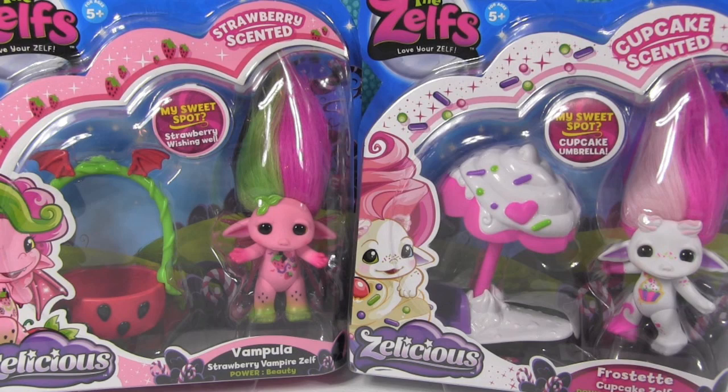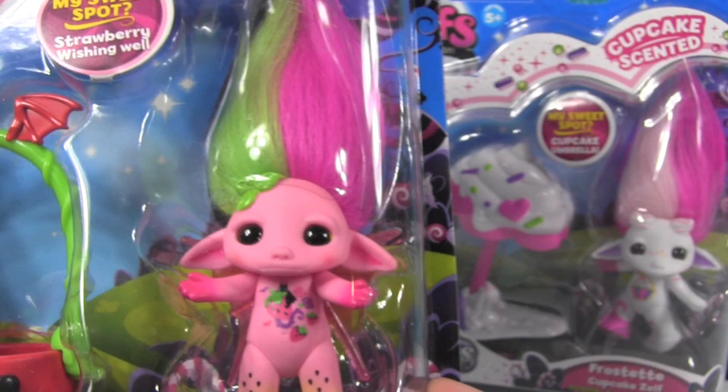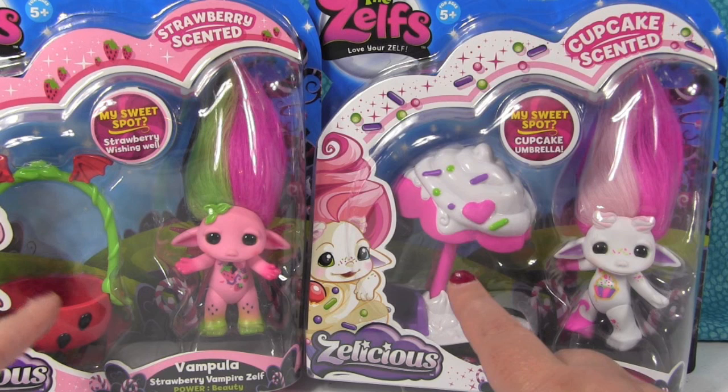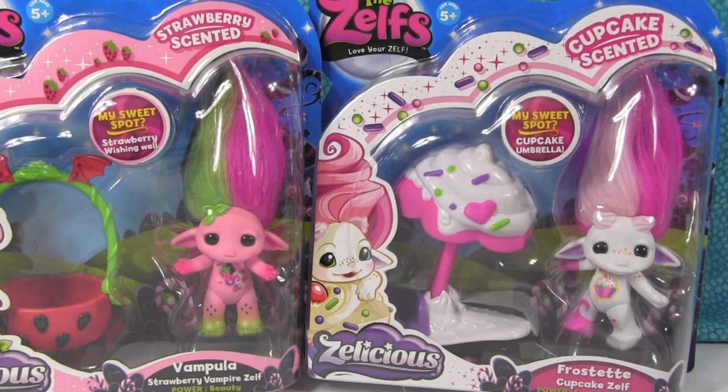I see they have powers. Like this one says her power is her sugary goodness. This one's power is beauty. So we have a little vampire one and a little cupcake one and they come with a little playset. She comes with a wishing well. She has a cupcake umbrella. That would be dangerous to have at the beach — you would make everybody hungry. But let's go ahead and open these up and see if they smell as good as I think they're going to smell.